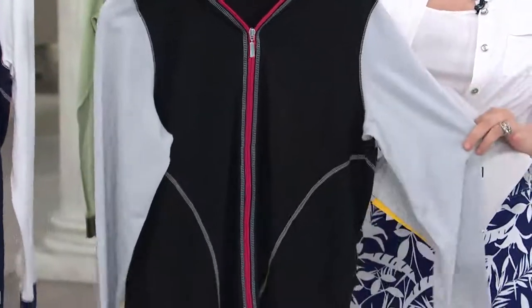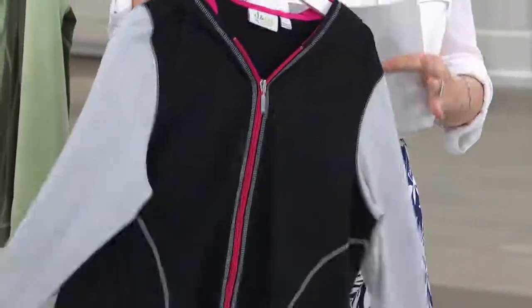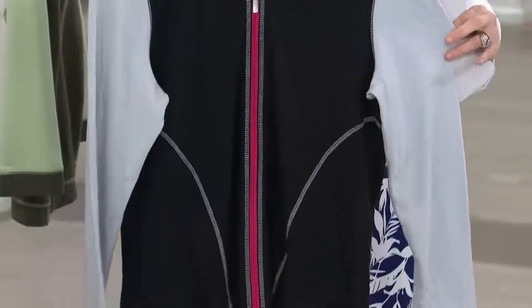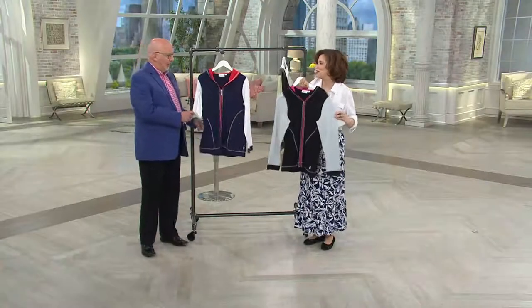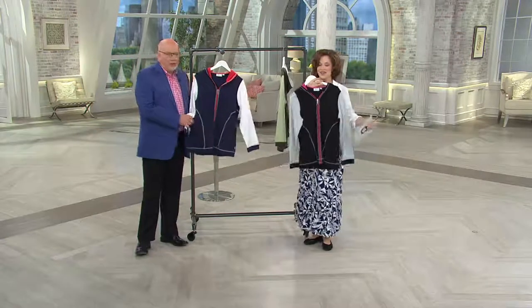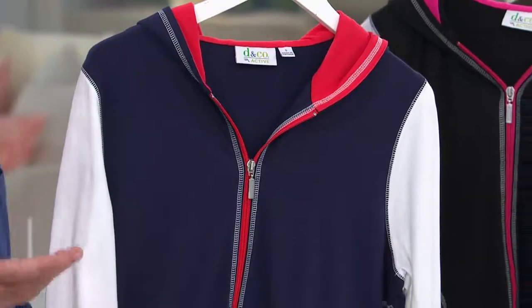We've got a little hot pink, a little gray, and the inside of the hood — so when you get a little bit of a shower, you've got something ready to go. What's Denim & Company Active for those who haven't heard about it? We've been doing this for about two years now. It's a brand extension — it's all about lifestyle, looking younger and feeling younger.